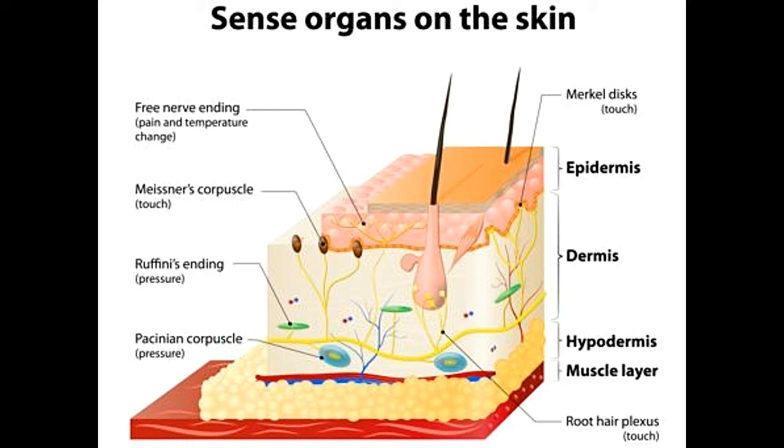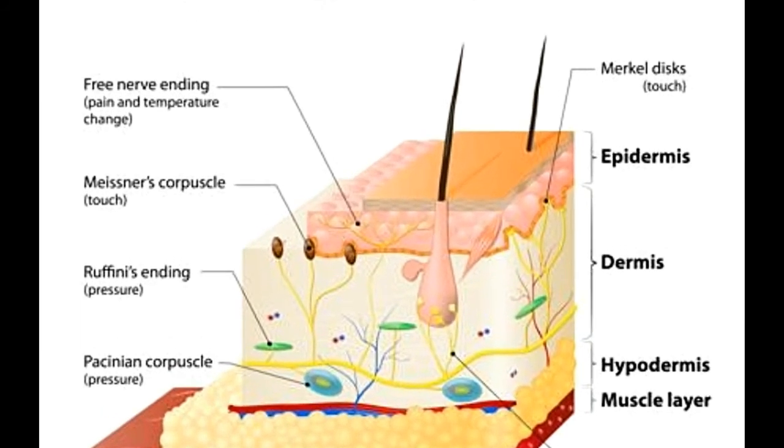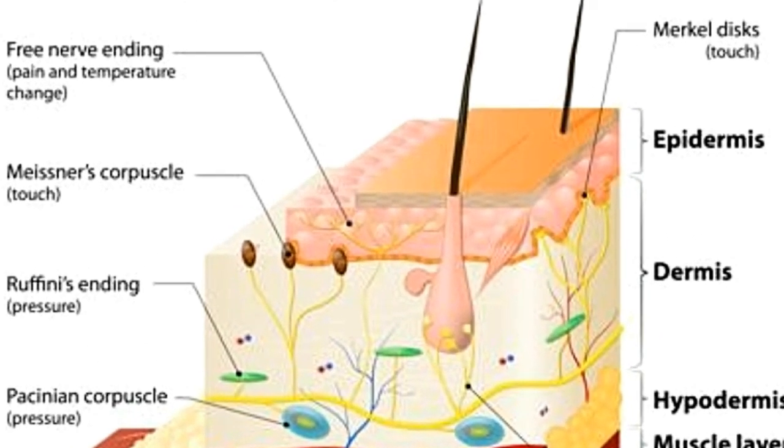Pacinian corpuscles: These nerve endings respond to senses of vibration and deep pressure touch on our skin. These corpuscles are enclosed in a layer of connective tissue and are approximately 1 mm in length. Extremely sensitive to even the lightest of vibrations, they can sense vibrations even a couple of inches away. These corpuscles are located in glabrous skin.